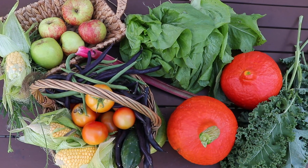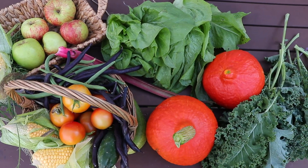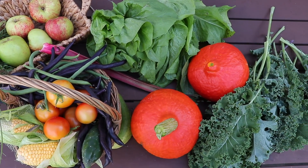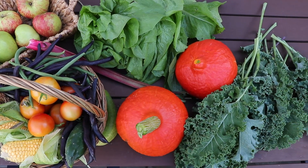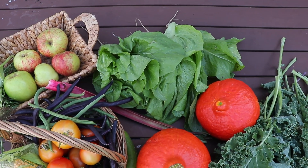On the garden table I've laid out the harvest — we have some apples from the common ground, some beans, a couple of pumpkins, and behind is the sugar loaf salad.